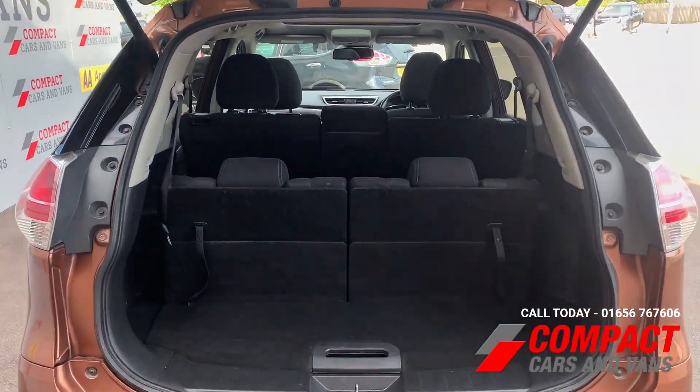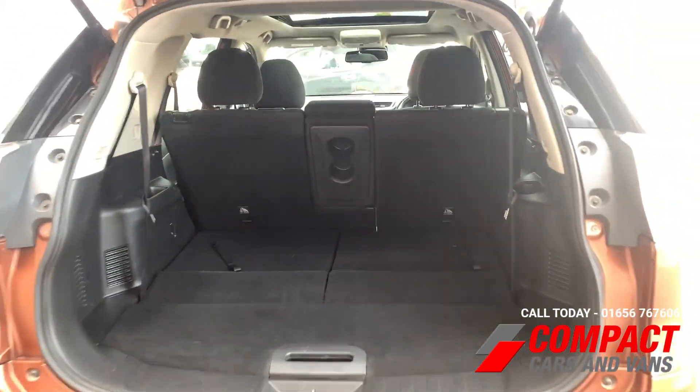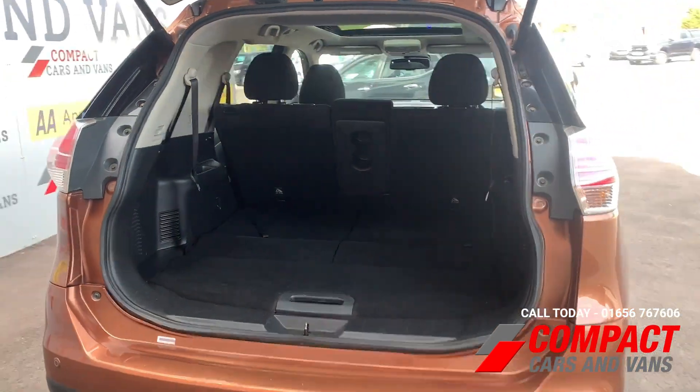Take a look into the back — you'll have two additional seats making this a 7-seater, and as we close down the space you'll have plenty of boot room for all your daily utilities.